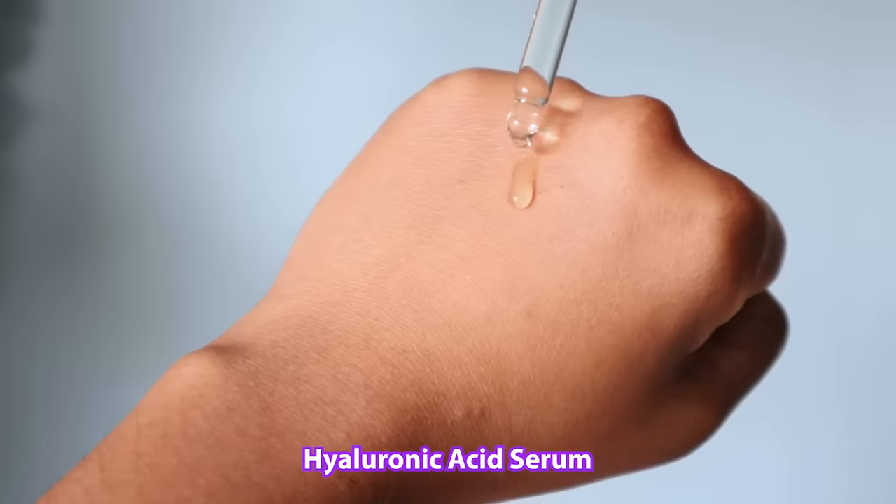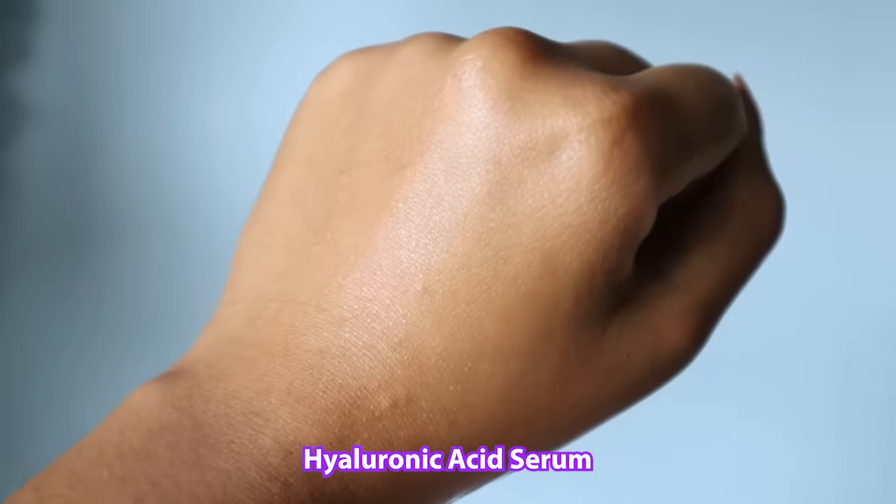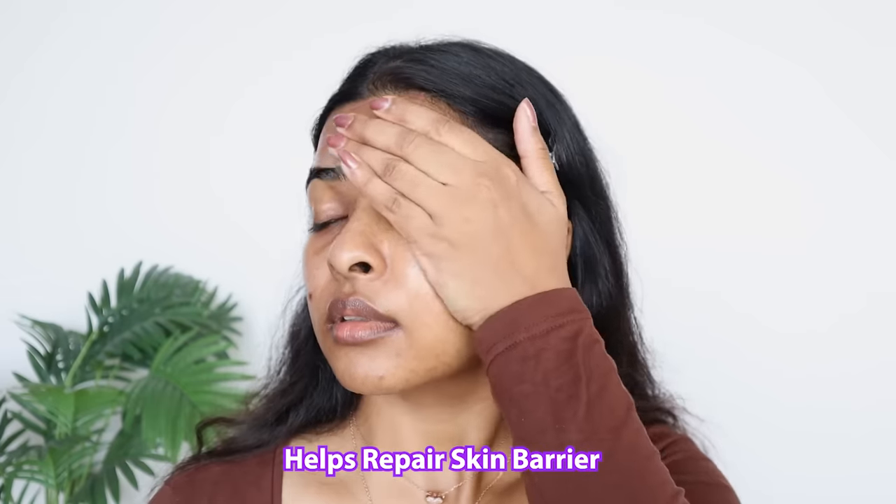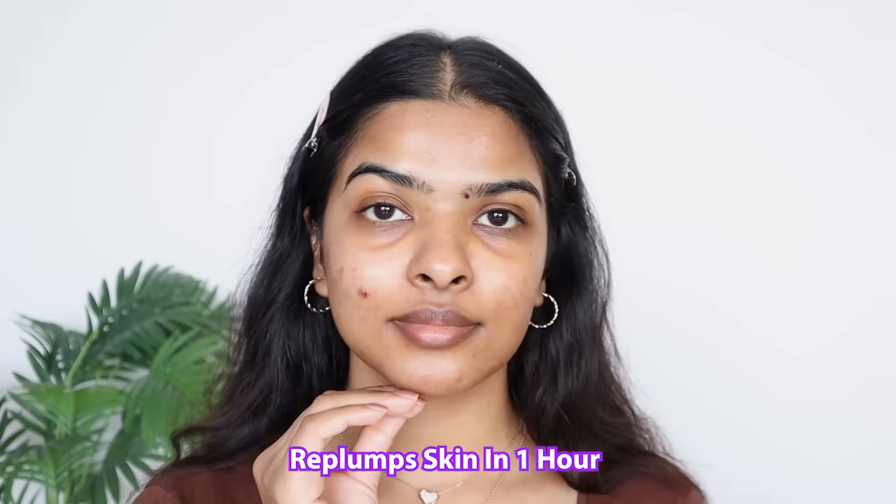I've already washed my face. For serum I'll be using hyaluronic acid serum by L'Oréal Paris — literally this is my holy grail, this is my third bottle of the year. I take a couple of drops and apply it all over my face. Hyaluronic acid really helps to repair the skin's barrier, locks in moisture, keeps the skin hydrated throughout the day, and best of all it re-plumps the skin in just one hour. Always wait between your serum, moisturizer, and sunscreen so the skin can penetrate properly.